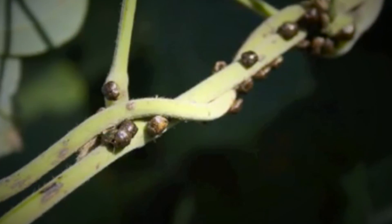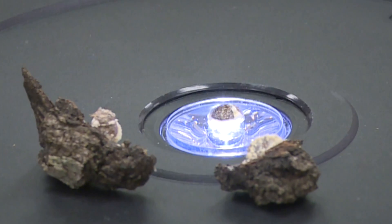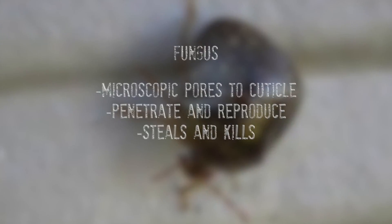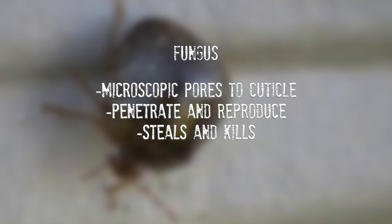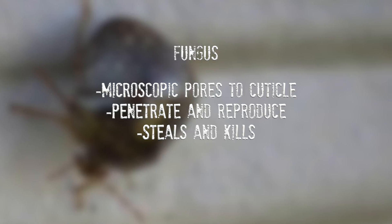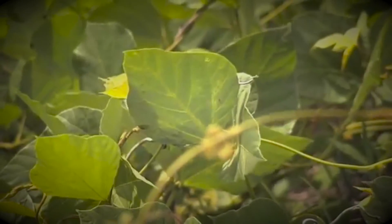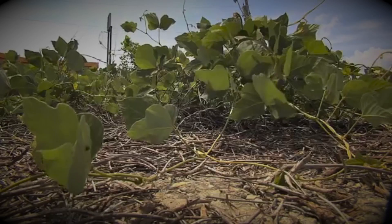Aside from the parasitic wasp, there is an entomopathogen — white muscadine fungus — that naturally occurs in the soil and is controlling kudzu bug populations. This fungus is used as a biological control, which uses naturally occurring living organisms to control pests. It causes white muscadine disease in insects and has a relatively broad host range, with some specificity per strain. The fungus works by microscopic spores landing on an insect's cuticle, causing the fungus to germinate. It then releases enzymes that break down the cuticle, allowing the fungus to penetrate inside the insect and reproduce, stealing nutrients and eventually killing the insect. In 2013, an epizootic of the fungus was observed on kudzu bugs in a Georgia soybean field. Recent observations have reported epizootics in soybean fields and kudzu patches in Tennessee, Alabama, Georgia, and North Carolina.